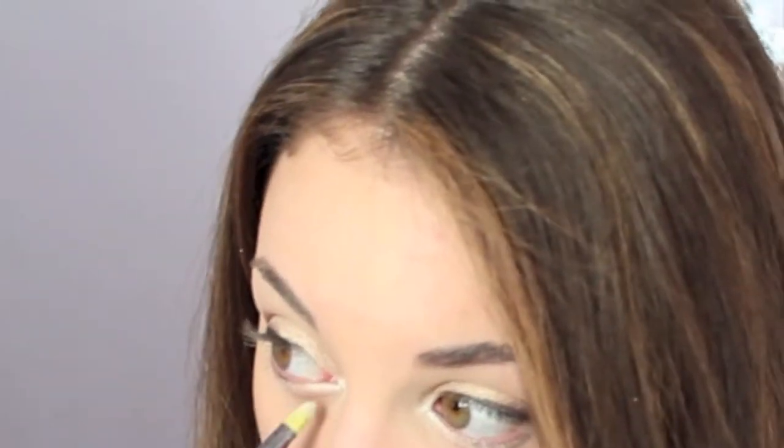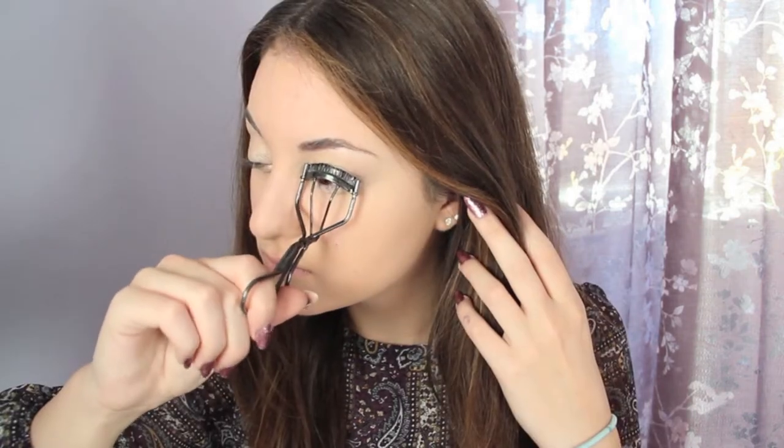Then I'm just highlighting with a white eyeshadow and bringing it on my lower lash line too. I'm like out of breath! Now I'm curling my lashes and applying mascara.